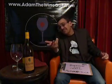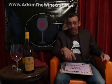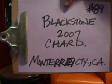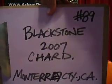I'll tell you, it's drinkable. Give it a shot. The Blackstone, the 2007 Chardonnay out of Monterey. And every day, check out a new webisode, Taste Along with AdamTheWineGuy.com. Have a great day. Thank you.